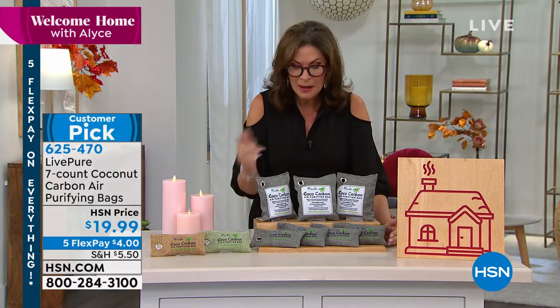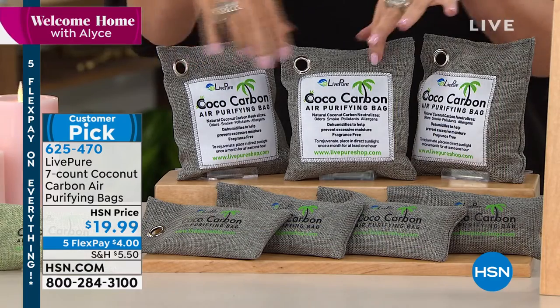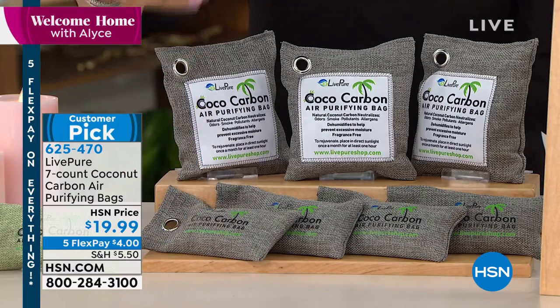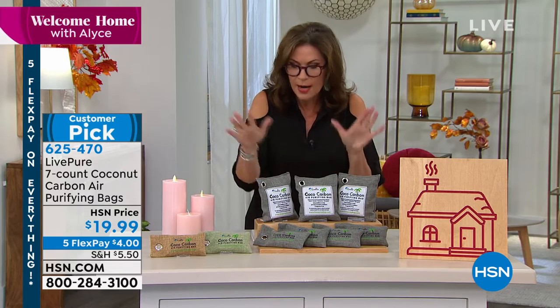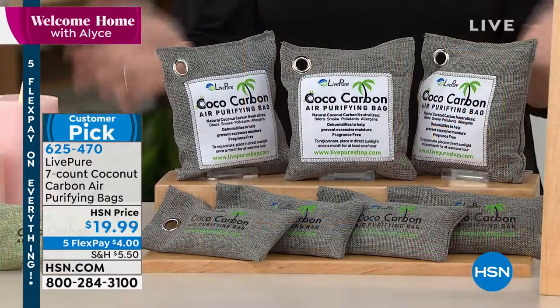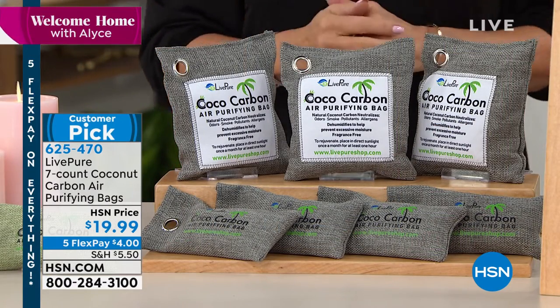These things work — I own them myself, I love them. We're giving you a set of seven. After they help to eliminate that odor, you put these out in the sun and the sun releases the odor. You use them over and over — up to five years. We have them in gray, a pretty sage green, as well as a natural color. All seven for $19.99. You'll put them all through your house.